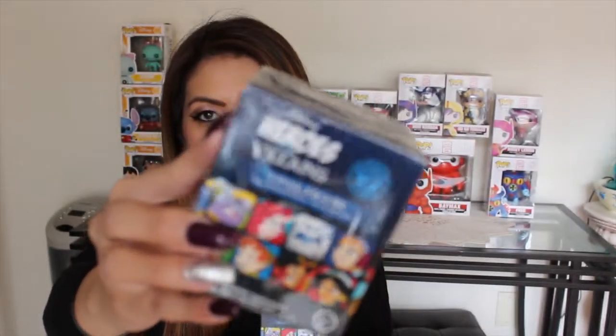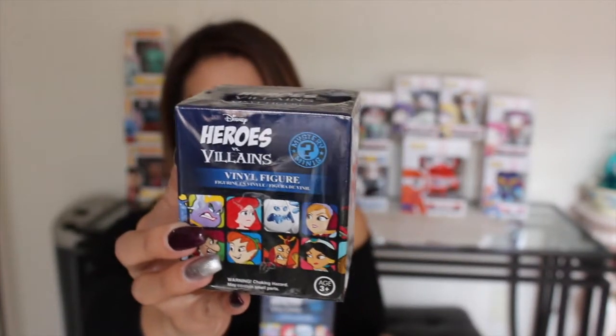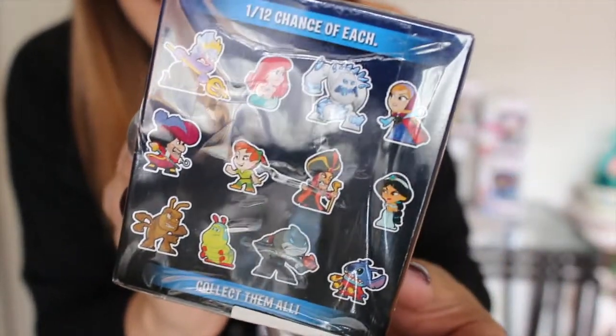So I kind of went on a splurge at Barnes & Noble and I saw that they have these mystery minis presented by Funko Pop. This is the Heroes vs. Villains Edition. As you can see here, this is what you can get in the collection. My goal is to get Stitch. I got four, so we'll see what happens. Let's go ahead and get started and hopefully I can get Stitch.